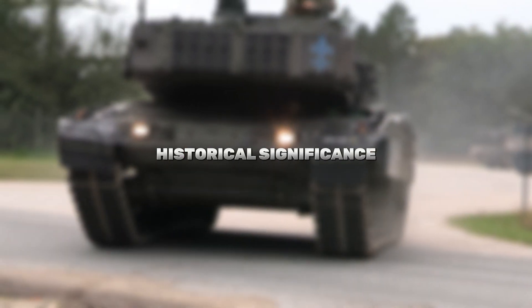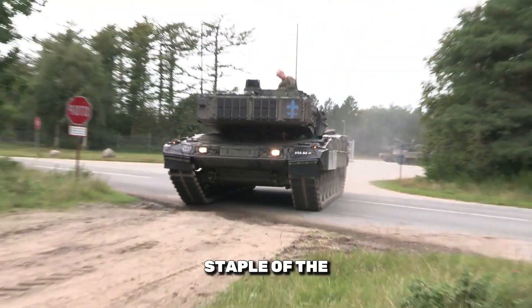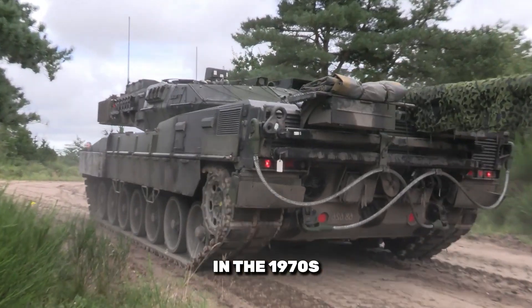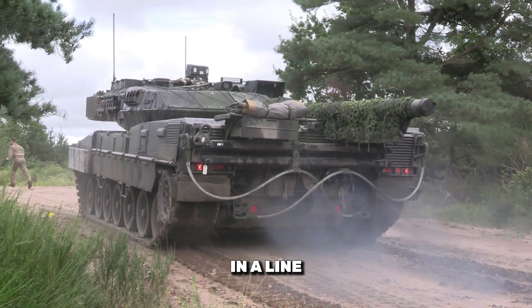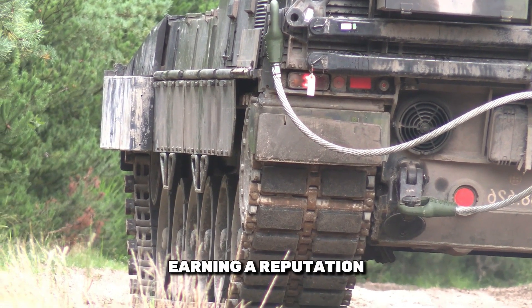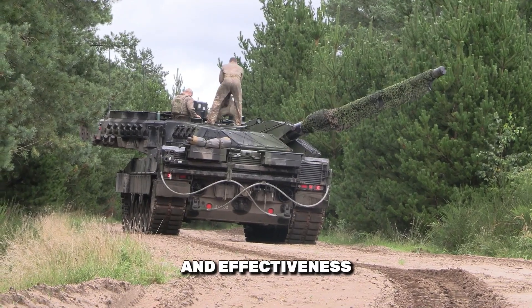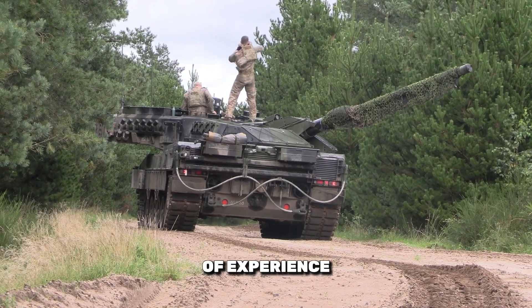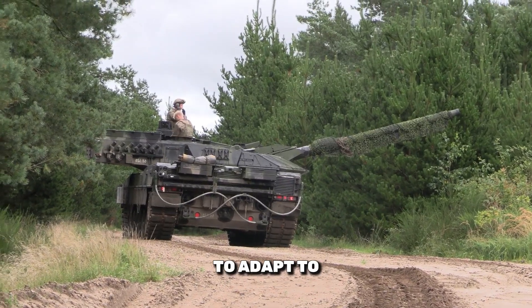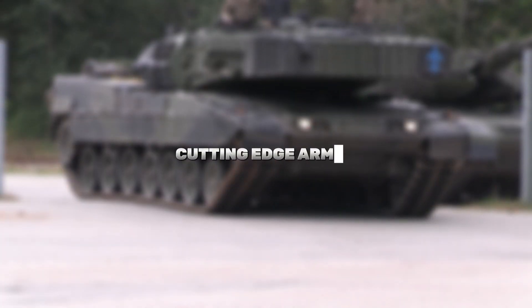Historical significance: The Leopard series has been a staple of the German army since its inception in the 1970s. The Leopard 2 Alpha 7 is the latest in a line of tanks that have seen service in various conflicts, earning a reputation for reliability and effectiveness. With decades of experience, Germany has fine-tuned its design to adapt to modern combat scenarios.